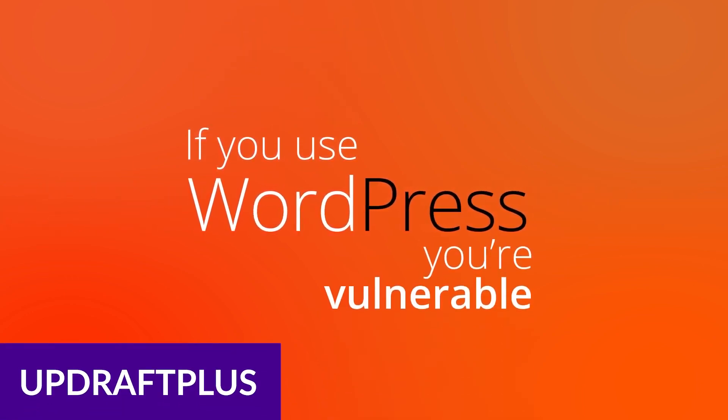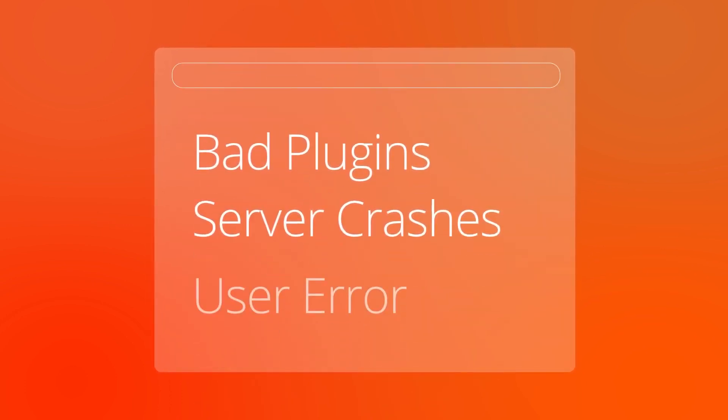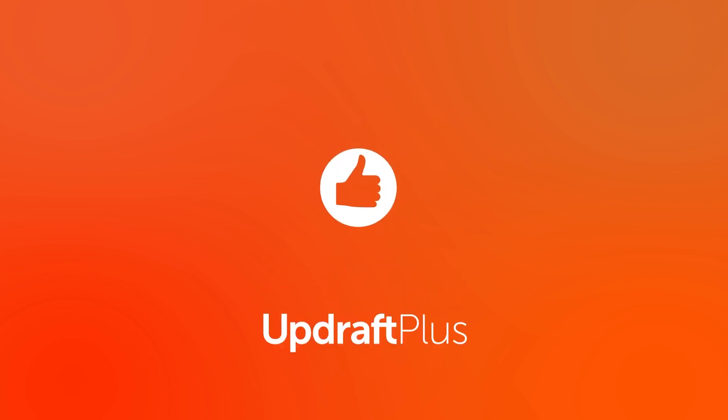UpdraftPlus is one of the top backup plugins available. It offers a one-click, reliable backup solution, and it also features cloud storage with support for Dropbox, Google Drive, Amazon S3, and other popular services. In addition to serving as a top backup plugin, UpdraftPlus also functions as an excellent migration plugin.